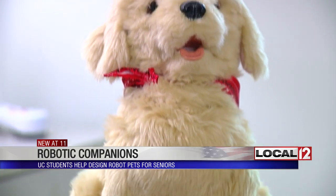Sometimes he looks at the TV. Makes you feel like you're not alone. He's pretty good.